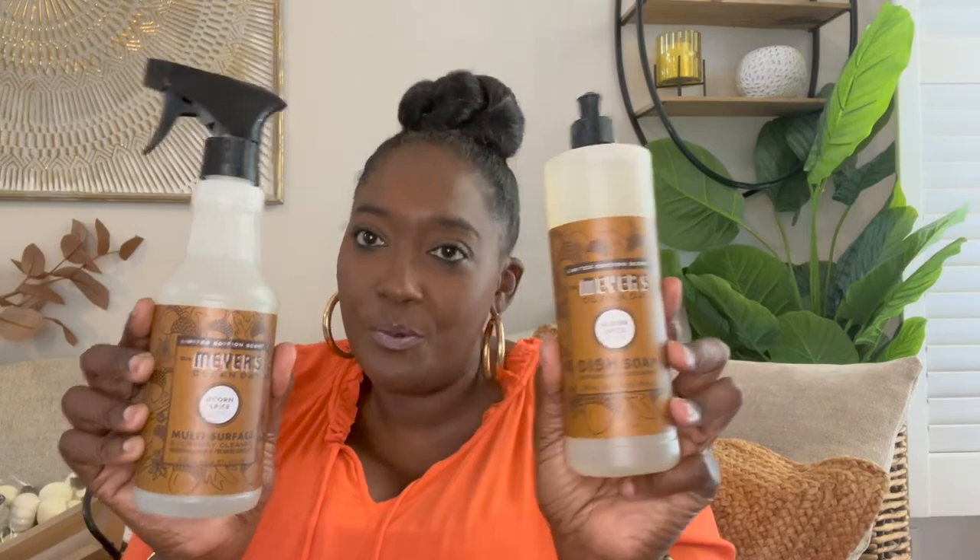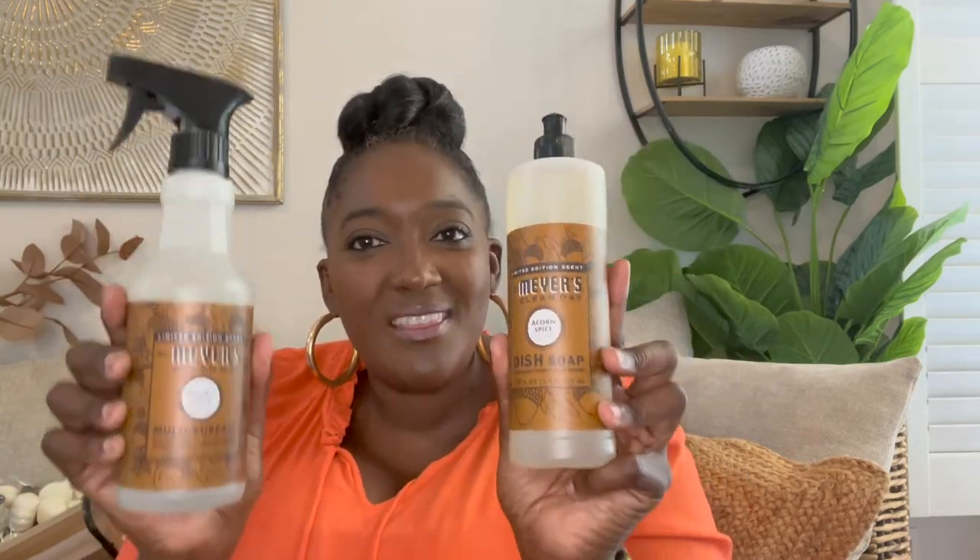This isn't necessarily a fall item but it is a fall scent. Last year I discovered Mrs. Meyers and I know a lot of you have been using it for a long time. I picked up the acorn spice fragrance multi-surface cleaner — I absolutely love it and used it pretty much every day to clean my kitchen. I also picked up the acorn spice dish soap. What better way to go into fall with your house smelling like fall!